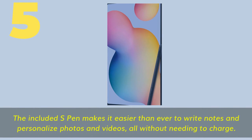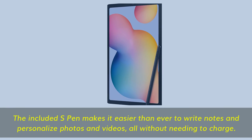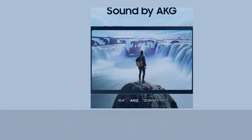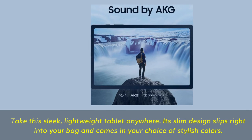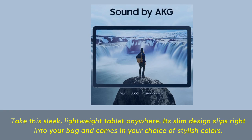Number 5. The included S Pen makes it easier than ever to write notes and personalize photos and videos, all without needing to charge. Take this sleek, lightweight tablet anywhere — its slim design slips right into your bag and comes in your choice of stylish colors.